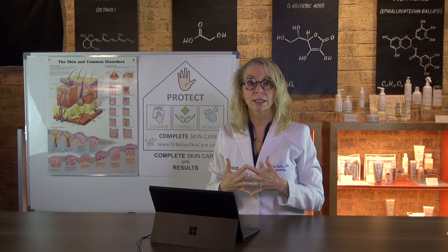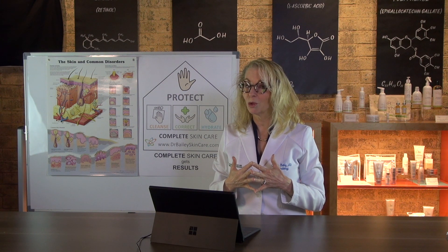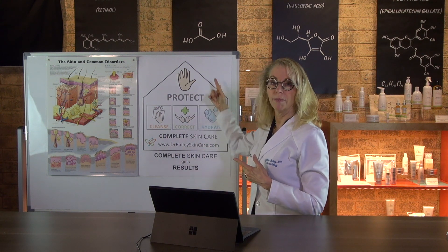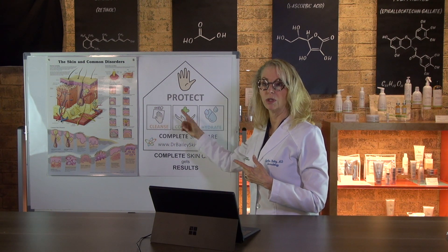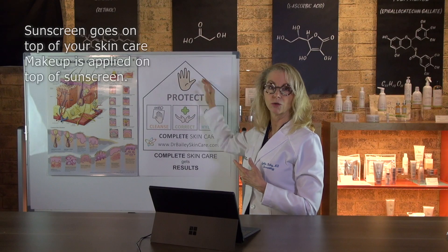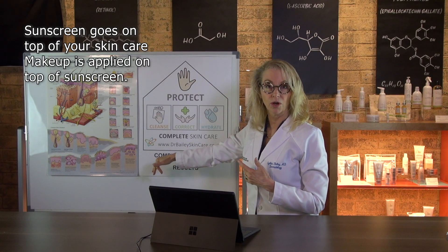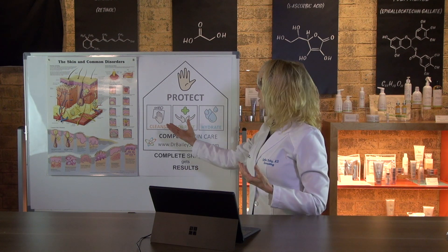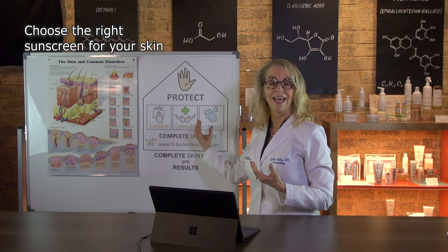Third, you need to know where sunscreen fits into your skincare routine. Your sunscreen is applied on top of your entire skincare routine, which is cleanse, correct, hydrate — and then the sunscreen protects you. Makeup goes on on top of that.